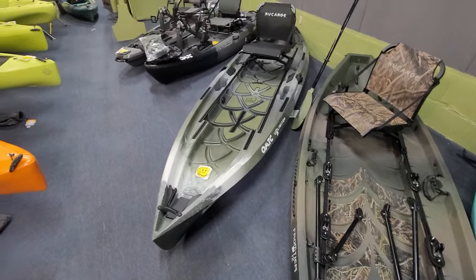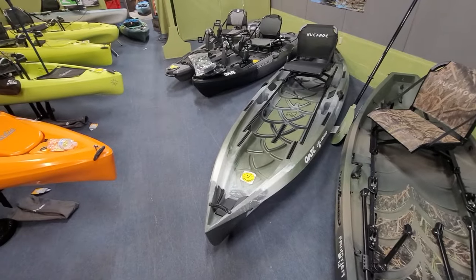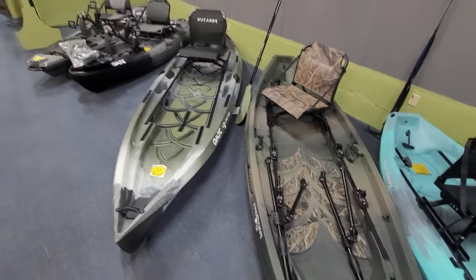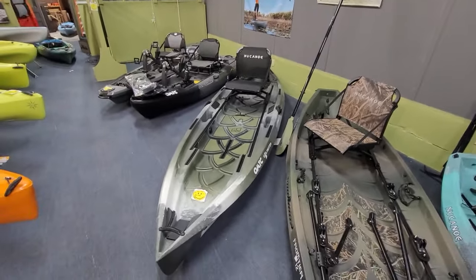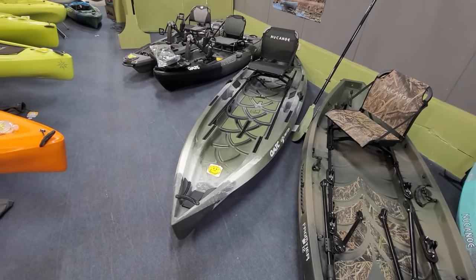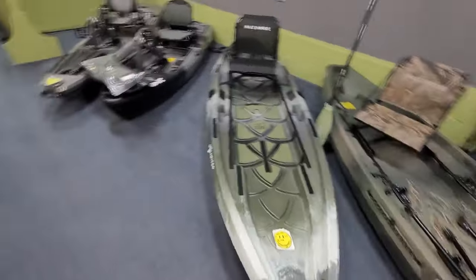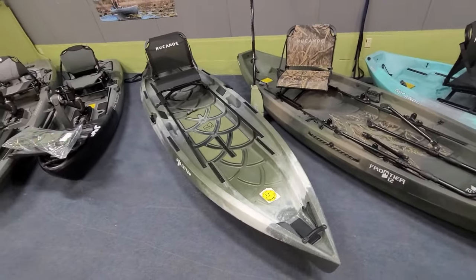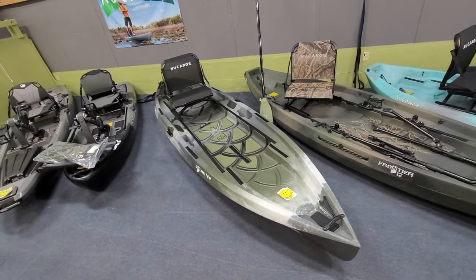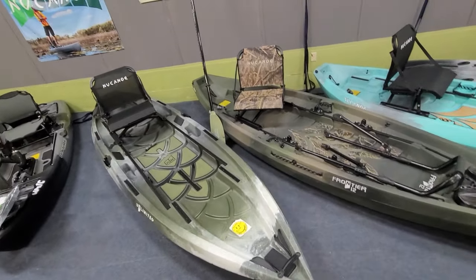That's all I've got on the Unlimited. It's been a popular boat and I wanted to get my thoughts out there — it's one of my favorite fishing platforms. I've personally owned one, I've actually owned both kayaks, and the Unlimited is really all it's cracked up to be. Whether it's worth $1,799 is for you to decide, but I didn't hesitate. If you have any questions or experience with the Unlimited, let me know in the comments — it can help someone else make their decision. We'll see you on the next one, thanks for watching.